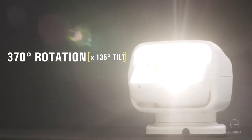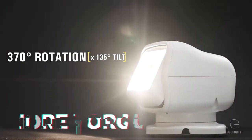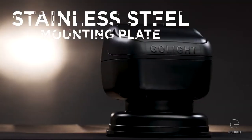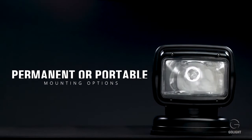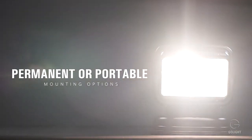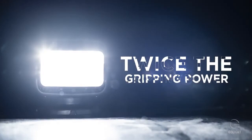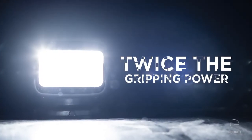The pan and tilt motors have been upgraded to provide more torque and more precise control. A sturdy stainless steel mounting plate has been incorporated into the permanent mount models, and a new magnet with twice the gripping power has been incorporated into the portable magnetic models.